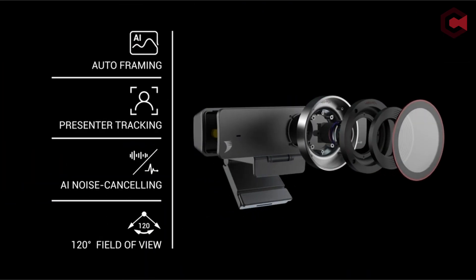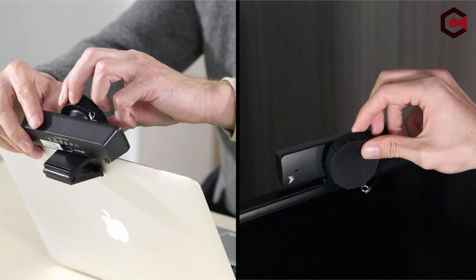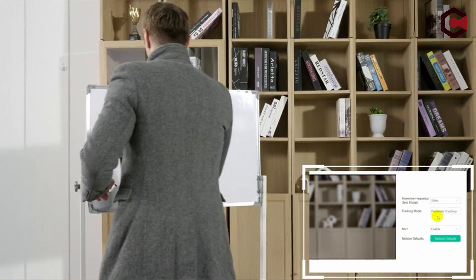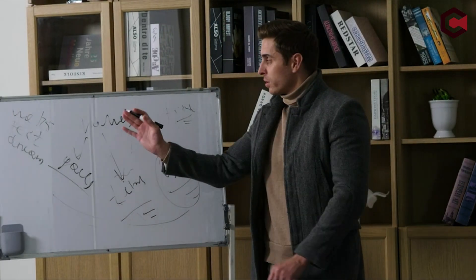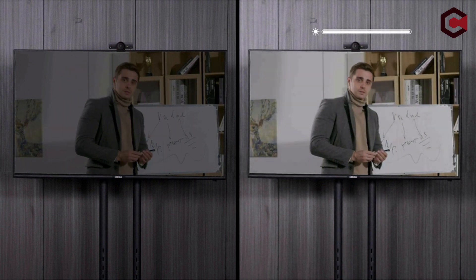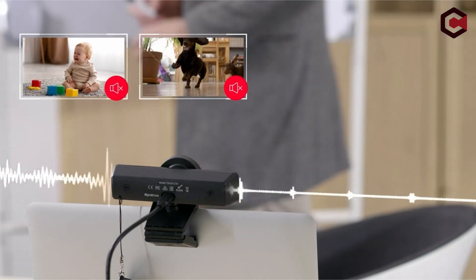Investing in a high-quality webcam is essential for anyone who needs to look well on camera, whether for work or pleasure. The WyreStorm Focus 210 records in 4K UHD and has features like auto-framing, presenter tracking, and AI noise cancellation, making it a wonderful choice for professional YouTubers or anyone who needs to use Zoom for work. The WyreStorm Focus 210 is broader than other webcams, with a round and broad lens, black housing, and a matte black plastic enclosure.